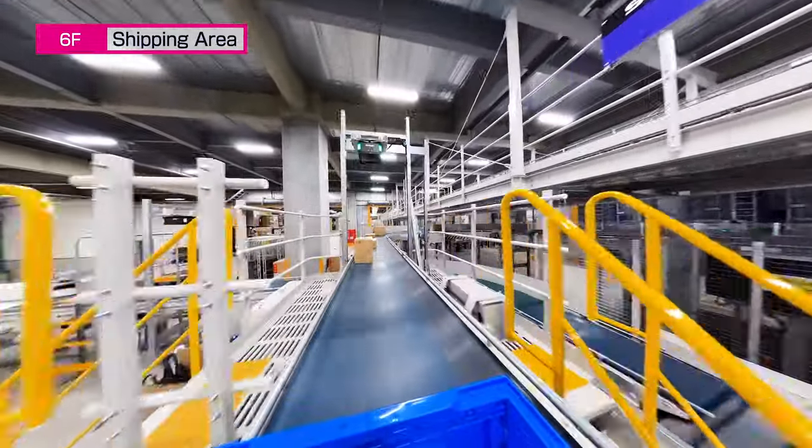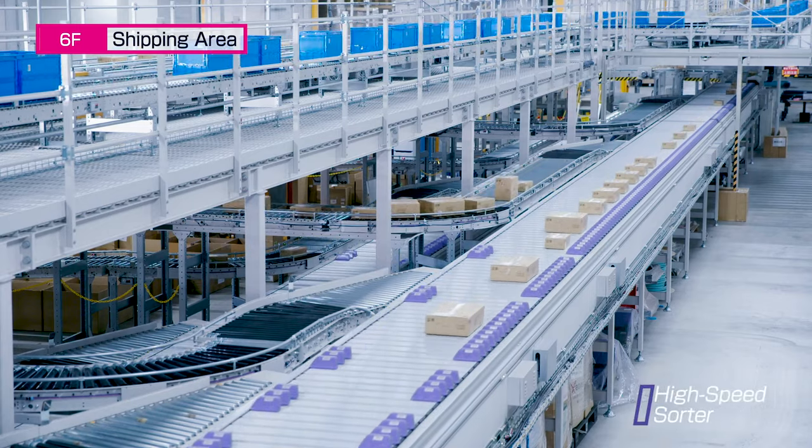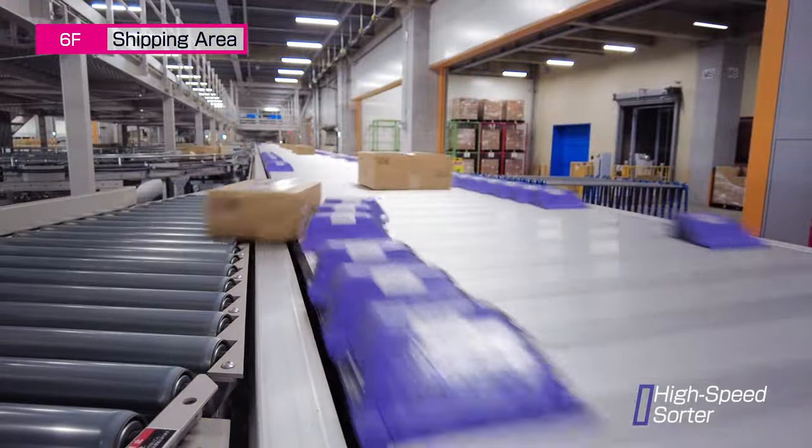Packed orders are sorted by shipping destination on the high-speed sorting system and then loaded directly onto trucks via conveyor.